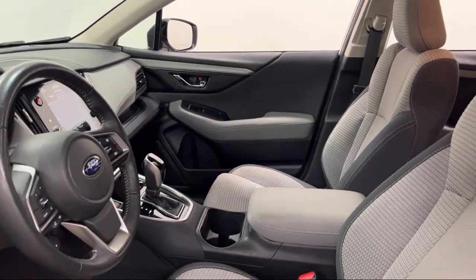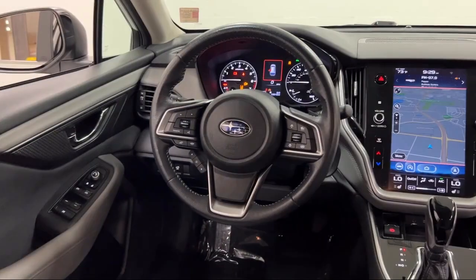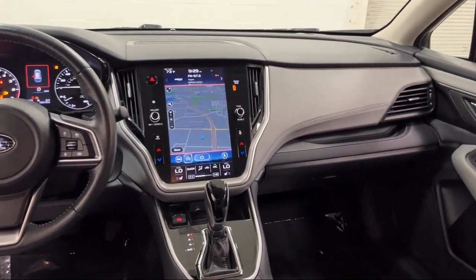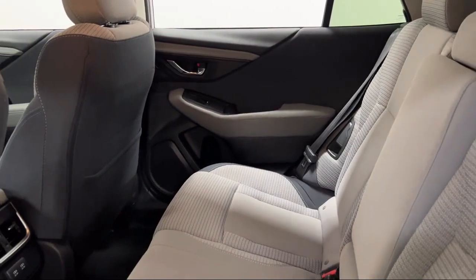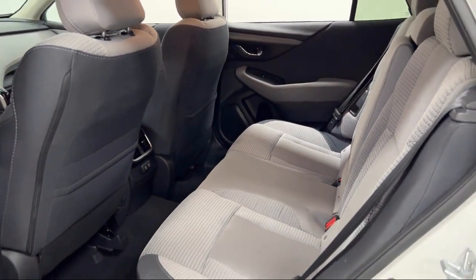Every Fitzway used vehicle we sell gets the Fitzway checkout — a comprehensive inspection by our highly skilled technicians. We'll provide you a copy of the inspection report and a Carfax vehicle history report so you'll know as much about the vehicle as we do. Fitzgerald Auto Malls is the first and only auto dealer group in North America to have achieved the ISO certification.